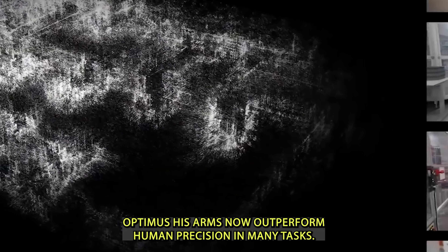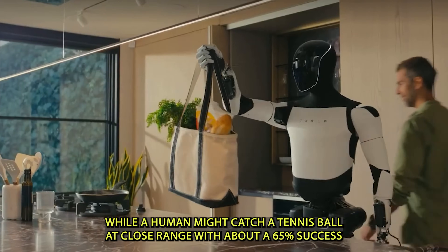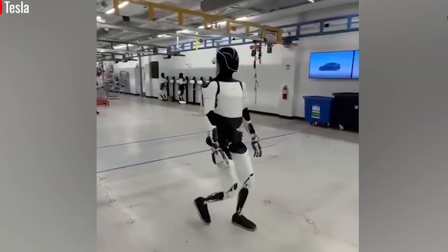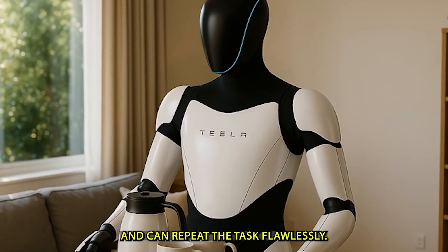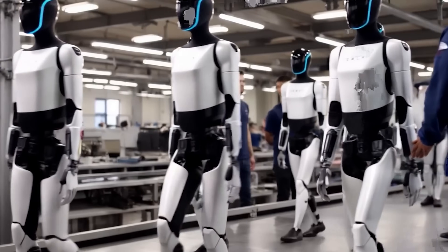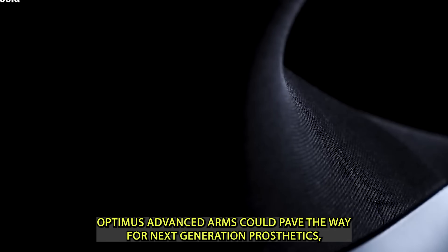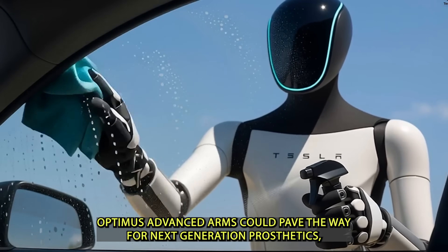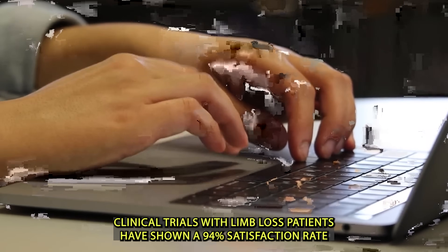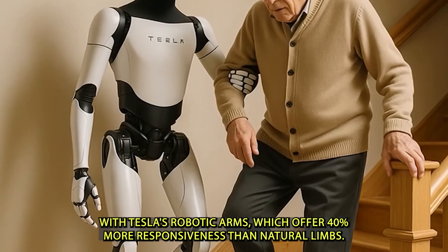Optimus's arms now outperform human precision in many tasks. While a human might catch a tennis ball at close range with about a 65% success rate, Optimus does it with 99.9% accuracy and can repeat the task flawlessly — a 54% performance edge over human reflexes. With the help of Neuralink, Elon Musk's brain-computer interface company, Optimus's advanced arms could pave the way for next-generation prosthetics, merging robotics with human-centered design in truly life-changing ways.